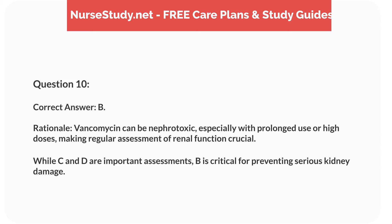Rationale. Vancomycin can be nephrotoxic, especially with prolonged use or high doses, making regular assessment of renal function crucial. While C and D are important assessments, B is critical for preventing serious kidney damage.